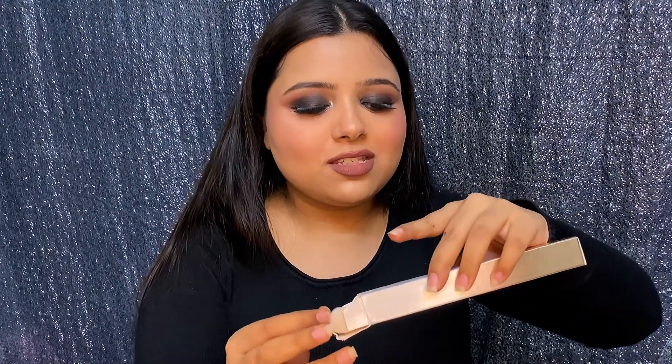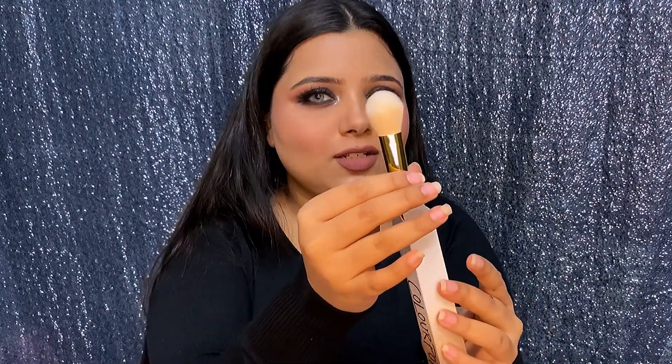Next I got another brush — I think this is a powder brush for baking or dusting off after baking. I don't remember the prices for all of these, as I've already said.